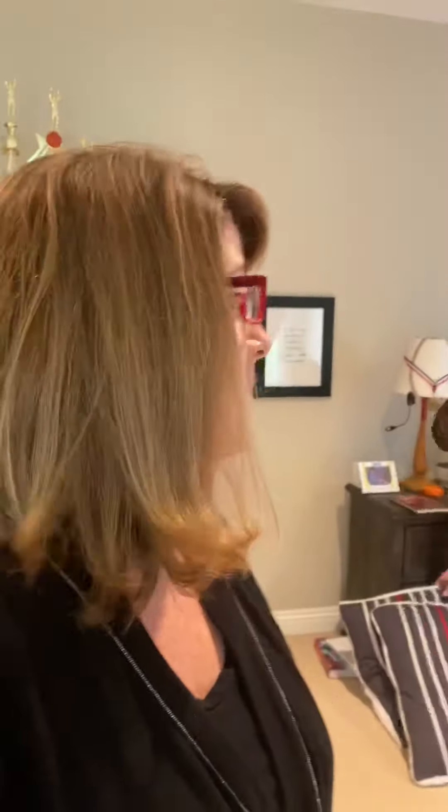Hey boys and girls, it's Mrs. McAdams and Caleb. We're going on a Q scavenger hunt around our house to find things that start with Q. Mrs. McAdams will be behind the camera and Caleb will be in front of the camera helping us find stuff that starts with Q.